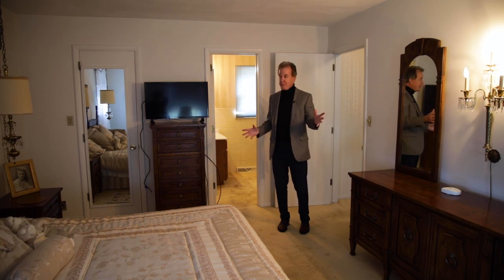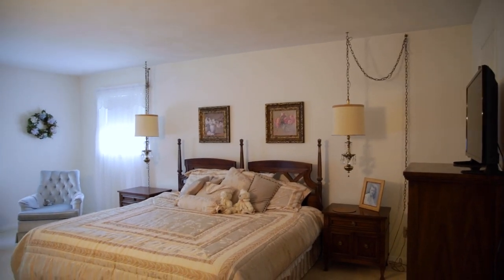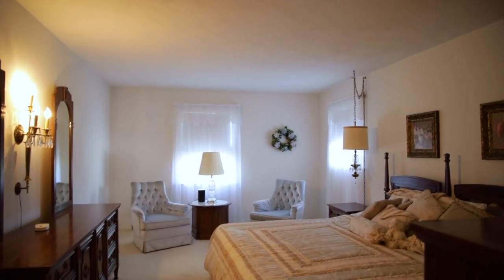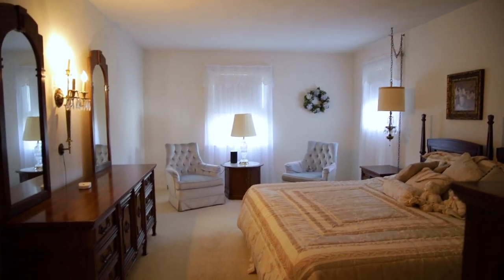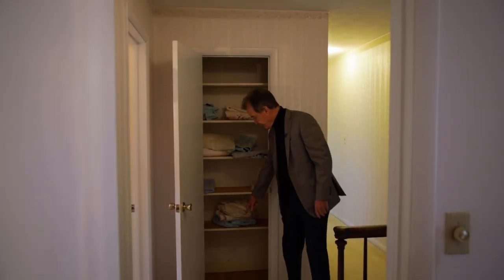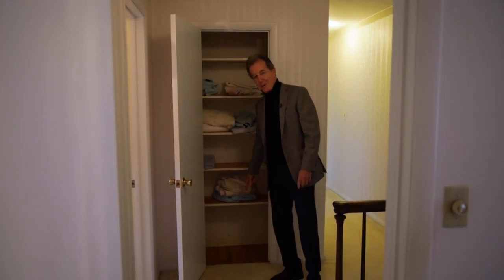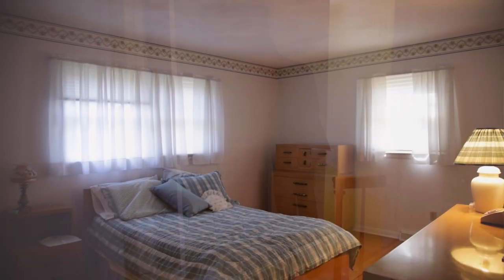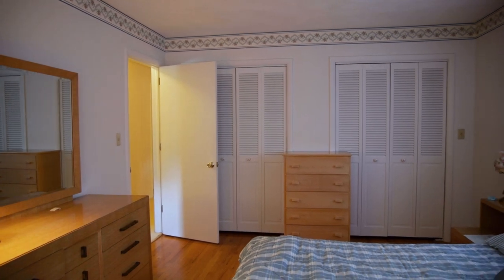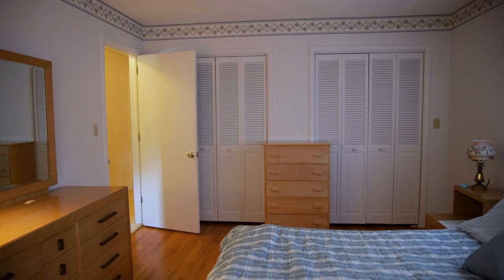This is the master bedroom. It's big, with a walk-in closet and its own separate master bath. It's spacious and the hardwood floors are beautiful — always good to look in the closets to confirm the hardwood floors are there. Also on this floor there are three more bedrooms and a full bath, which is tiled and in beautiful condition.